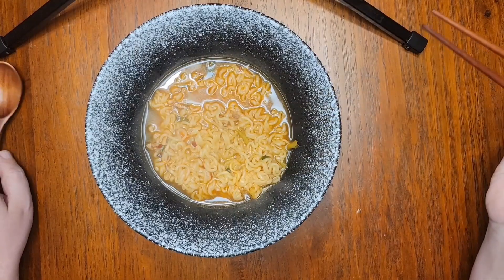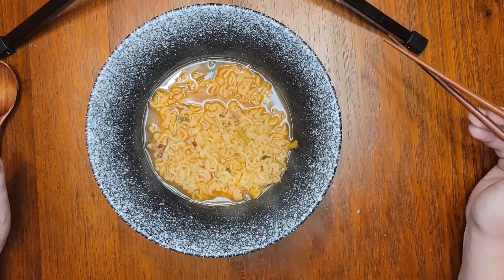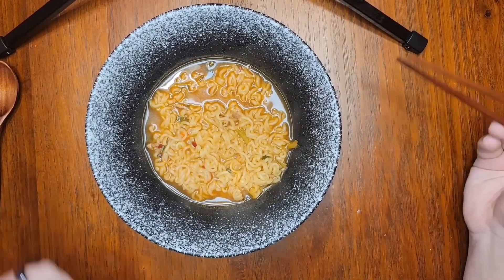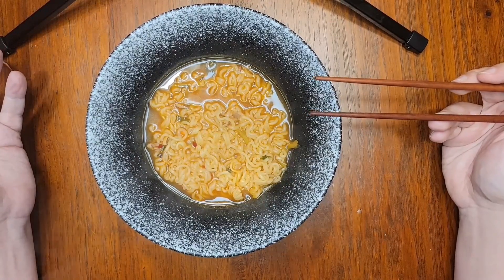And here we have the finished product, in a lovely stoneware bowl that my wife gave me for Christmas last year — the first documented step of her accepting this new instant noodle obsession of mine. The soup is comforting and aromatic, smelling vaguely of beef broth and red chili.